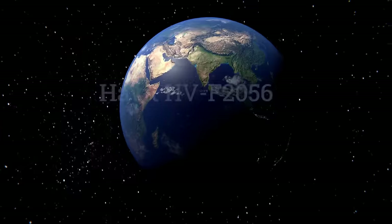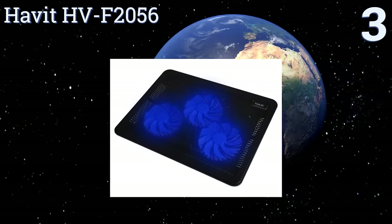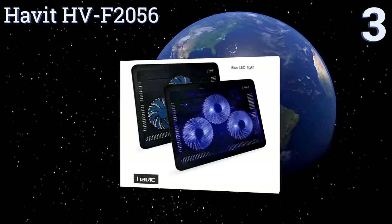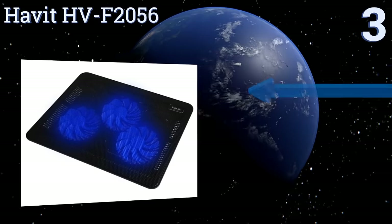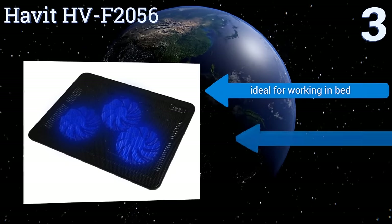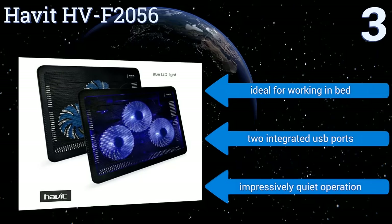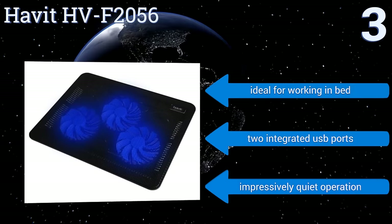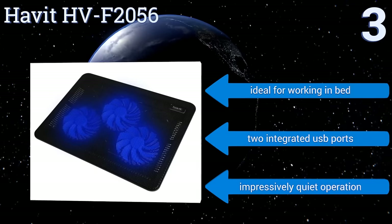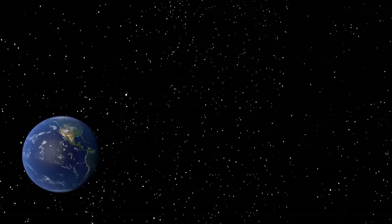Nearing the top of our list at number three, ideal for larger notebooks up to 17 inches, the Havit HVF-2056 doubles as an ergonomic stand made of high-quality metal mesh that provides a safe and stable work surface. It's slender and lightweight, adding little overall bulk to your setup. It's ideal for working in bed, comes with two integrated USB ports, and its operation is impressively quiet.